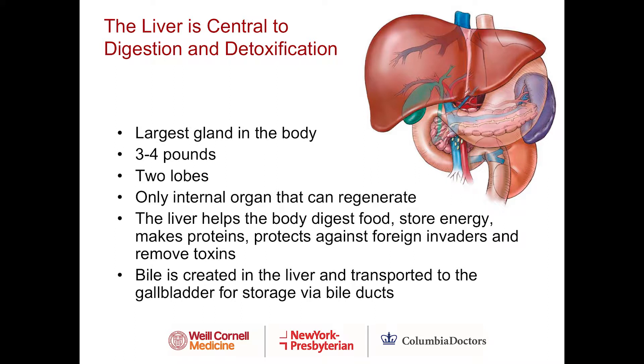A little background about the liver and why I think it's the most important organ after the heart. It's central to digestion and detoxification. It's the largest gland in the body, weighing about three to four pounds, with a right lobe and a left lobe. It's the only internal organ that can regenerate — if there was damage or after surgery where some liver was removed, it can regenerate back to its original size. The liver helps the body digest food, store energy, make proteins, protect the body against foreign invaders, and remove toxins.